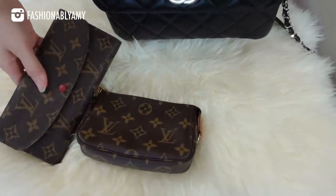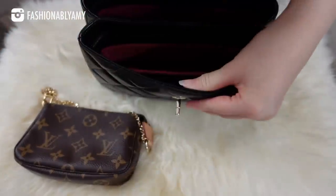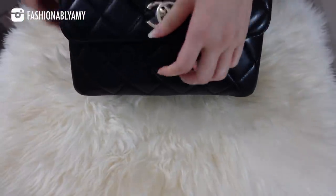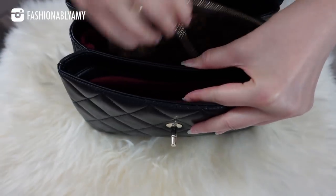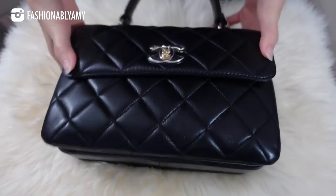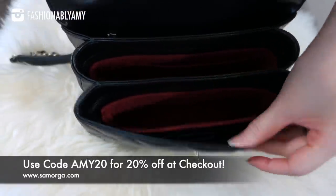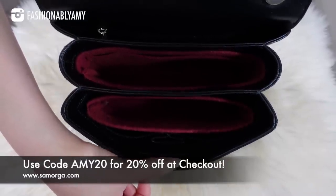I also have the Emily full-size wallet and the mini pochette to try. The full-size wallet fits inside the main compartment just right, and the mini pochette fits and closes up as well. The mini pochette also fits easily in the main middle compartment. The Samorga organizers fit like a glove. I'll link to the exact organizer in cherry below, and if you wish to buy anything from Samorga you can use my coupon code to save 20% at checkout.